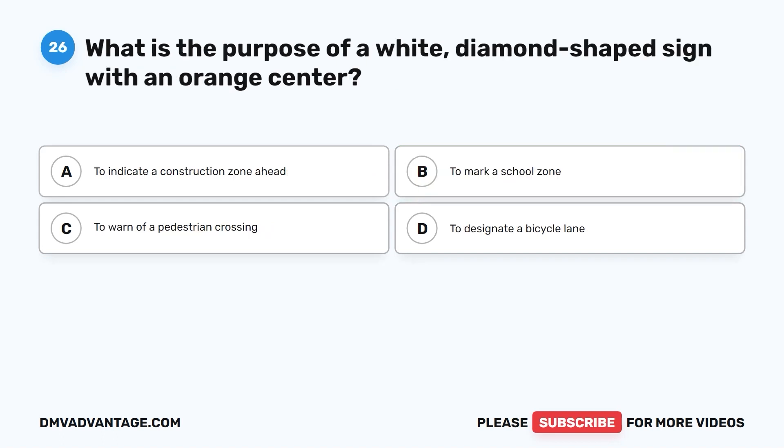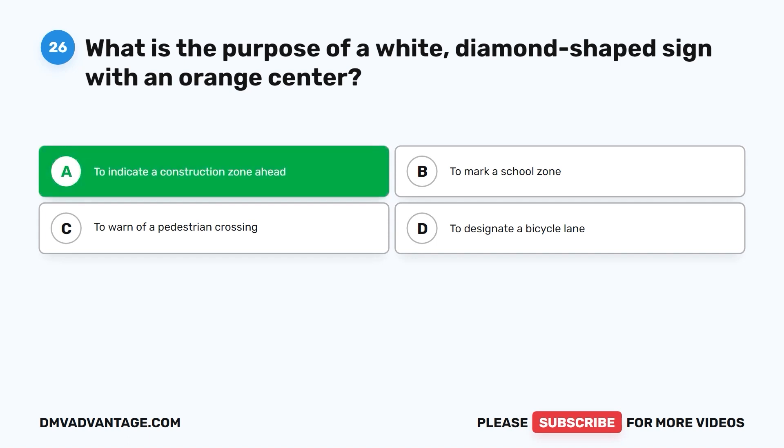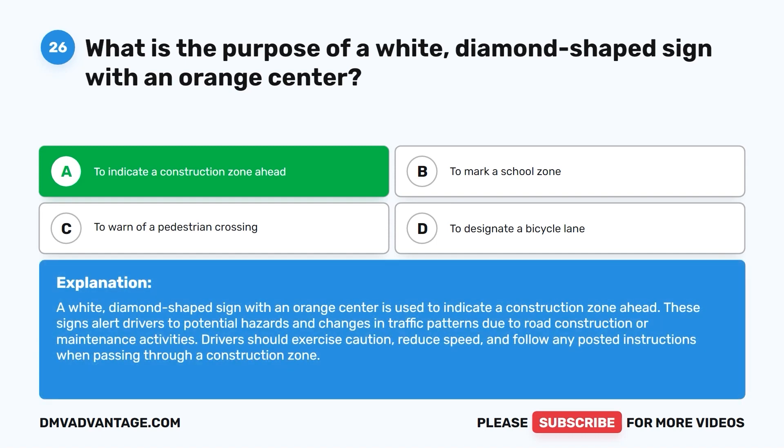Question 26. What is the purpose of a white diamond-shaped sign with an orange center? A. To indicate a construction zone ahead. B. To mark a school zone. C. To warn of a pedestrian crossing. D. To designate a bicycle lane. The correct answer is A. A white diamond-shaped sign with an orange center is used to indicate a construction zone ahead. These signs alert drivers to potential hazards and changes in traffic patterns due to road construction or maintenance. Drivers should exercise caution, reduce speed, and follow any posted instructions when passing through a construction zone.